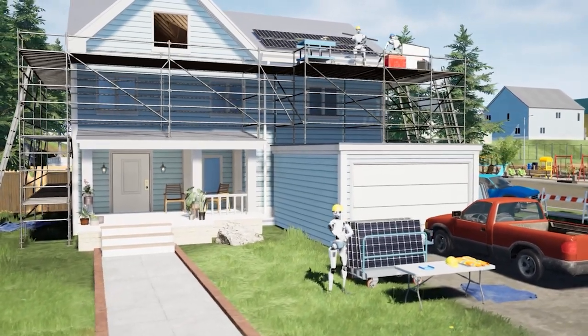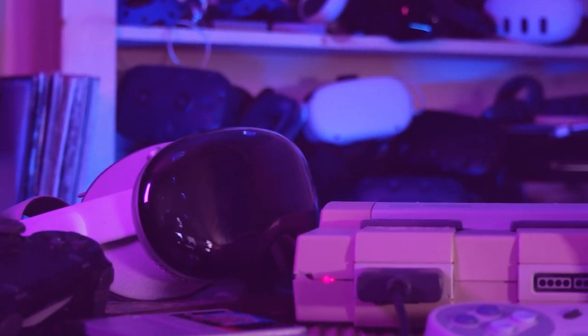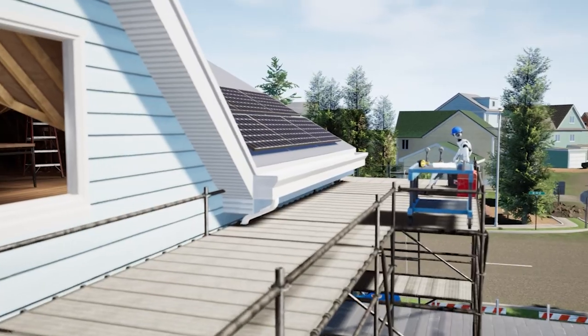Hey everyone, this next experience is our virtual reality solar installation career exploration experience. Harrison here. If you don't know who I am, I run a virtual reality development company. We build VR simulations for training, for education, and for so much more.